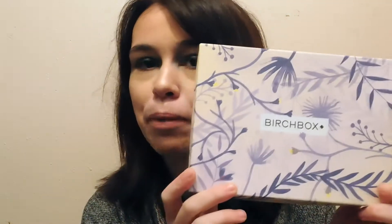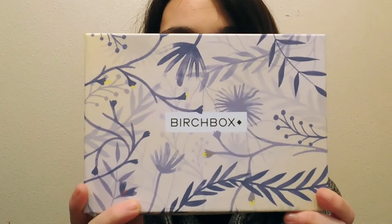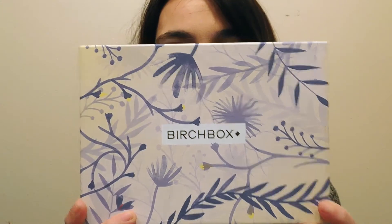So without any further ado, let's get started. Okay, so this is what the March Birchbox looks like. It's kind of like this purplish, bluish tint to it, and it has like these flowers on it. And I'm not going to lie, I already know what's in here, so sorry if I'm not surprised.